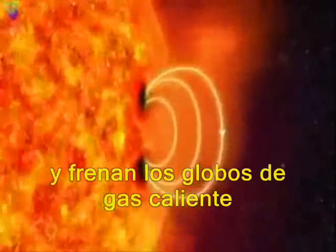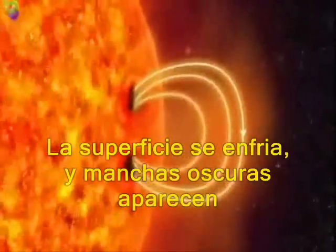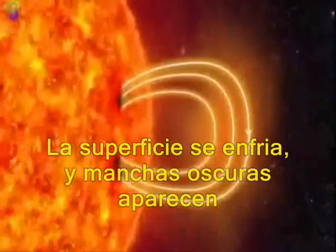They slow down the eddies of hot gas. The surface cools, and darker sunspots appear.